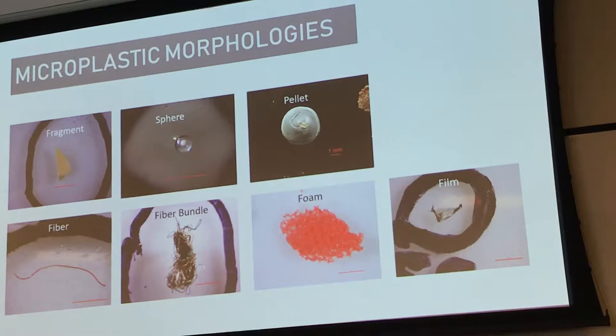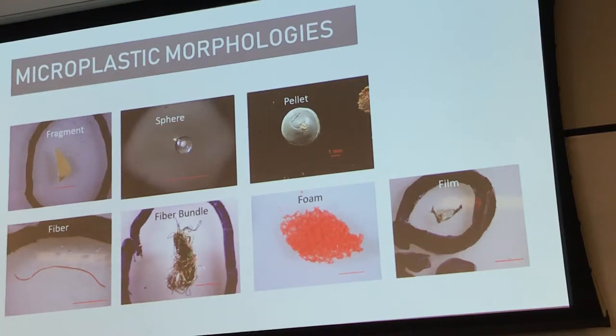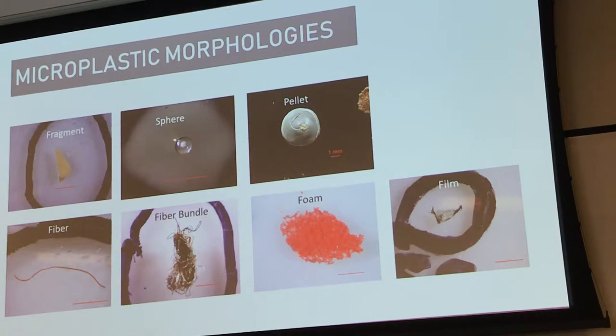About a third of you said you were very experienced with identifying microplastics, so some of this is going to be repetitive. But the goal here is to have it standardised for this study. It makes it much easier to compare among labs and process the data if we're all analysing microplastics in the same way. We've presented a key for microplastic morphologies and a key for colour identification. Please use these categories for morphology: fragment, sphere, pellet, fibre, fibre bundle, foam, and film.